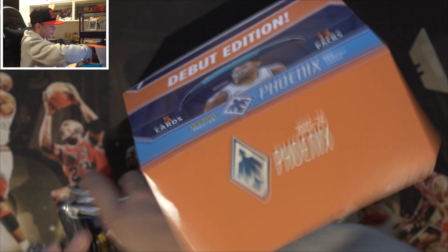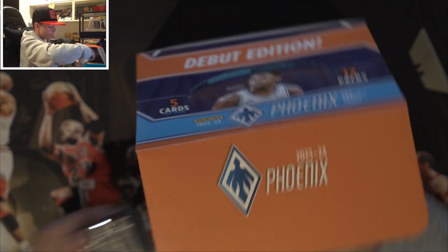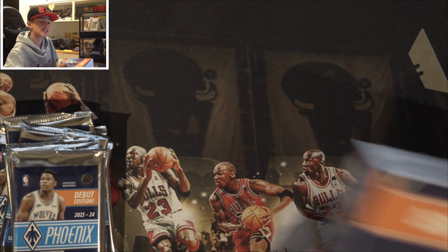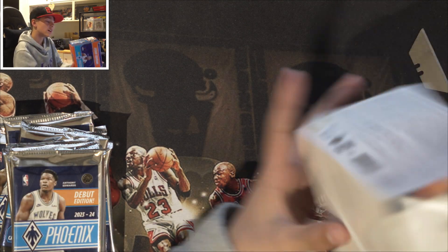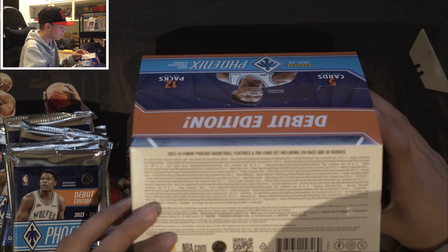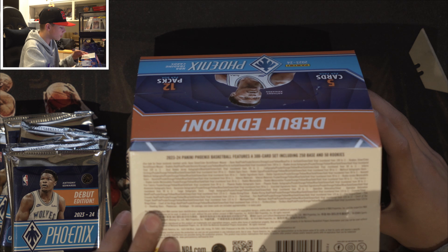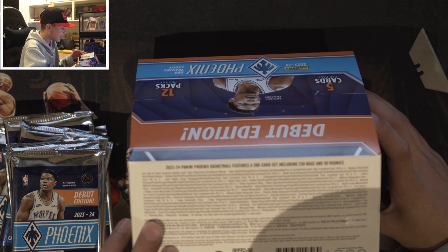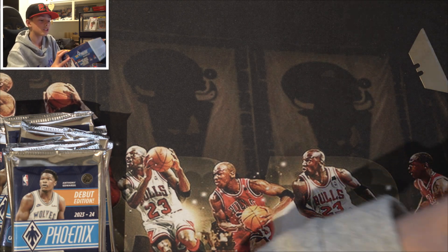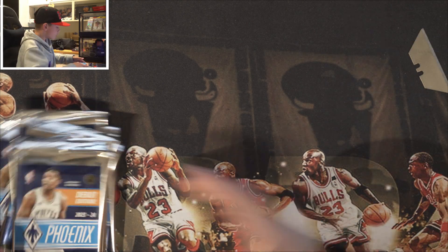Here are all the packs. There are 12 packs, five cards per pack, which means there are 60 cards in total. On the back you've got some parallels — green, red, pink, purple, orange, yellow, gold, gold vinyl. That's cool. So let's go ahead and open these up. The first pack has Anthony Edwards as the cover of the Phoenix this year.